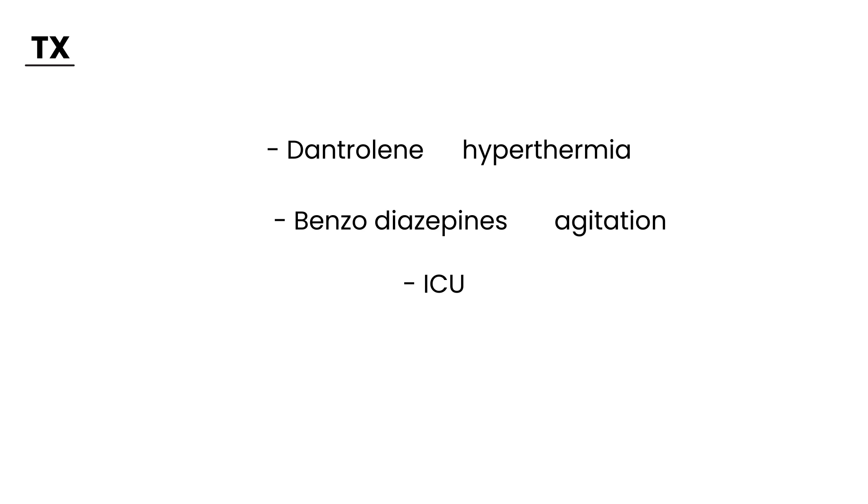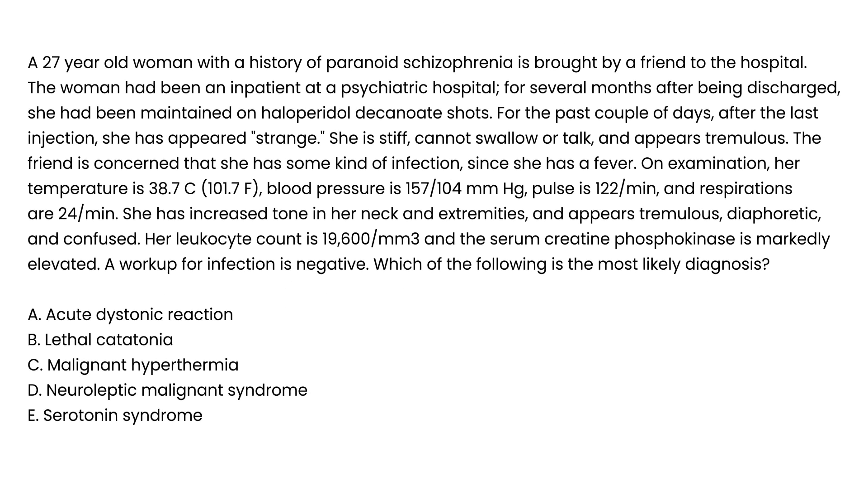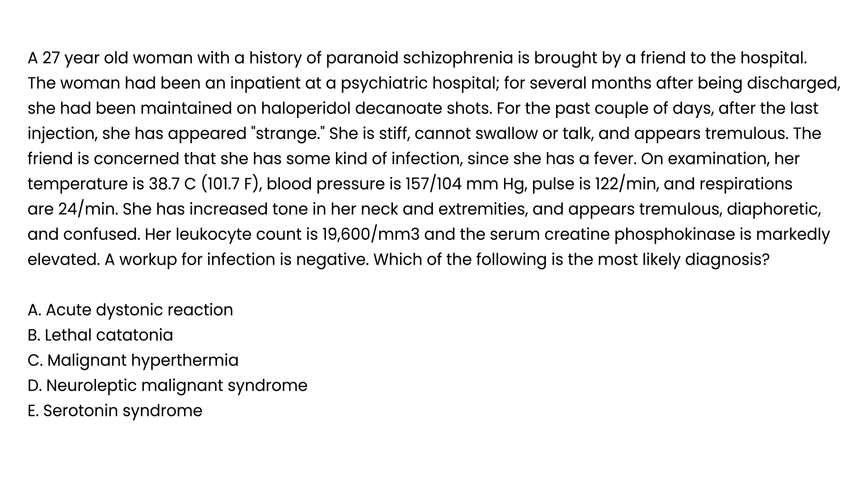One final point: since halothane — an inhalation anesthetic — causes malignant hyperthermia, if a person is susceptible to developing it, it's probably best not to give inhalation anesthesia if they're going in for surgery. Local or regional anesthesia should be considered instead if possible. Now let's go through a couple of clinical vignettes to shed light on how to approach these questions.